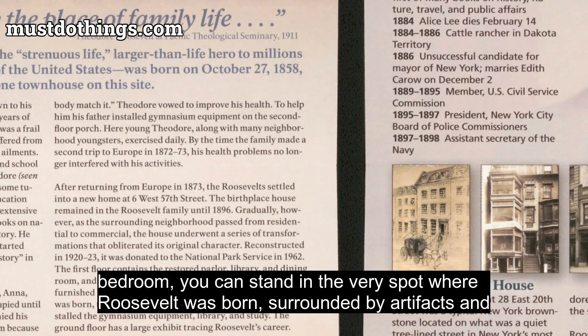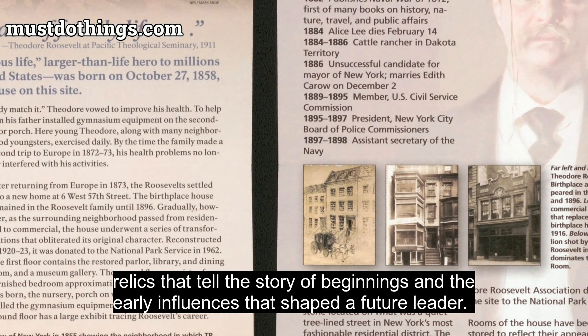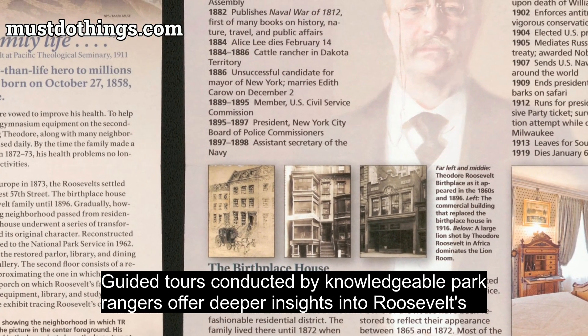In the master bedroom, you can stand in the very spot where Roosevelt was born, surrounded by artifacts and relics that tell the story of beginnings and the early influences that shaped a future leader.